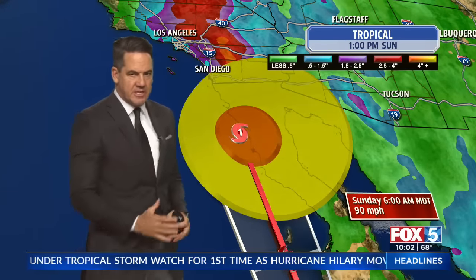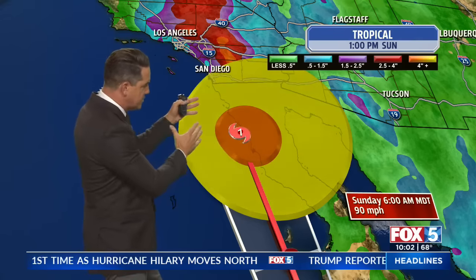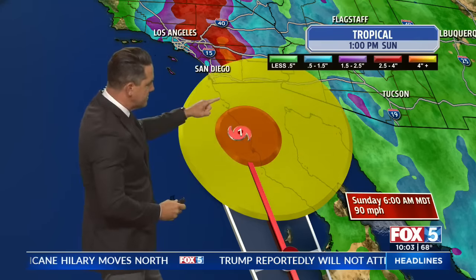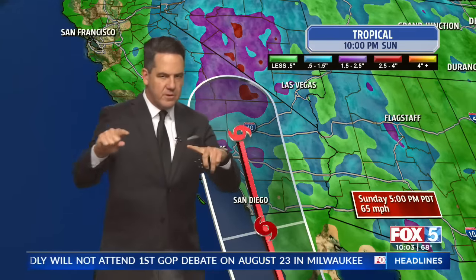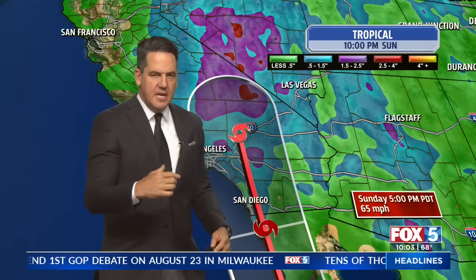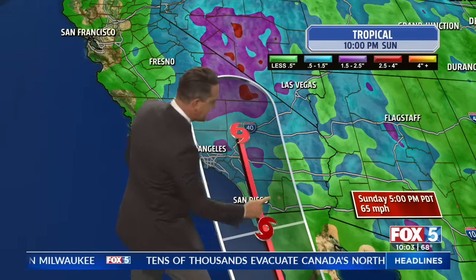So as we get into the next 24, 36 hours, here's the cone. The latest forecast models are pretty much on track, staying right near Tijuana by the time we get into Sunday afternoon. And then by Sunday evening, you're looking at right along the border there between Mexico and San Diego County. Here comes that tropical storm — and this is that Sunday at 5 o'clock. There it sits.